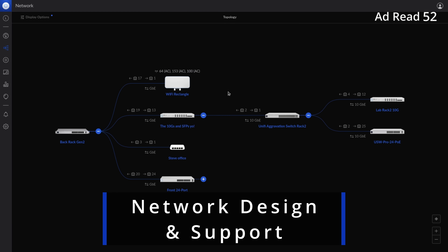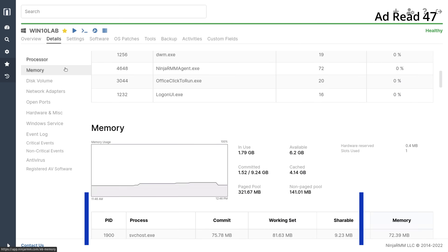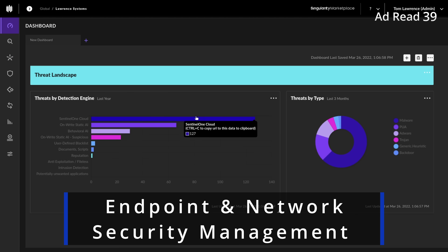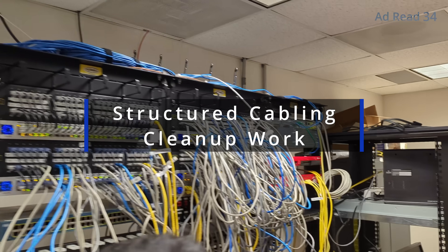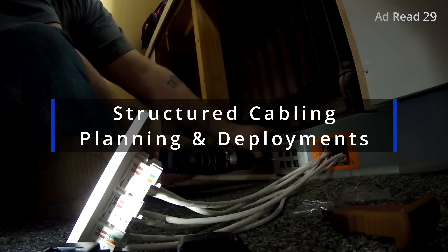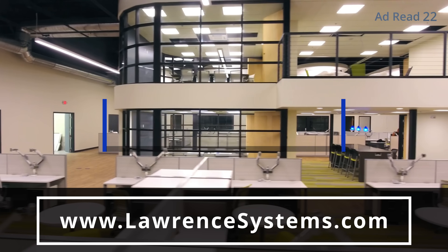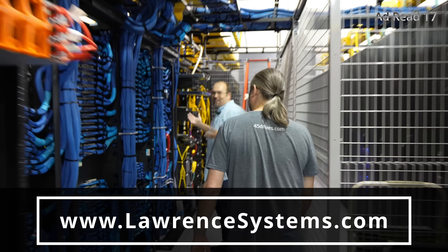Are you an individual or forward-thinking business seeking expert assistance with network engineering, storage, or virtualization projects? Maybe you're part of an internal IT team that needs to proactively manage, monitor, and secure your technology. We offer comprehensive consulting services tailored to meet your specific requirements, whether you need fully managed or co-managed IT services. We specialize in supporting businesses that require IT administration or teams seeking an extra layer of support. Our install team is ready to assist you with all of your structured cabling and Wi-Fi planning needs as well. To learn more, head over to lawrencesystems.com and fill out the hire us form.